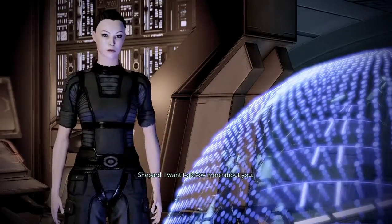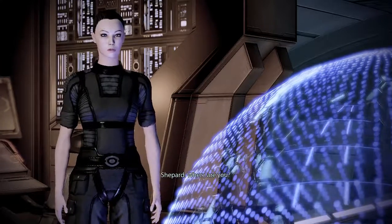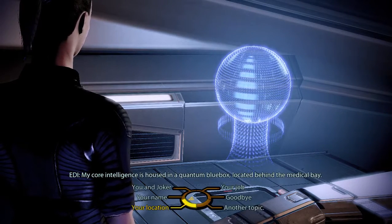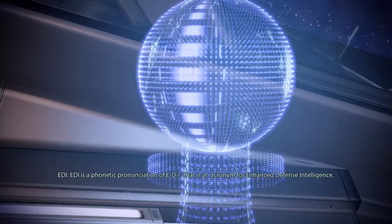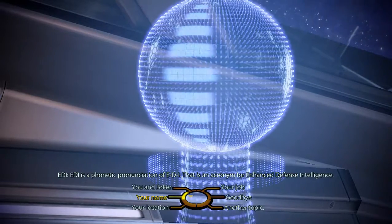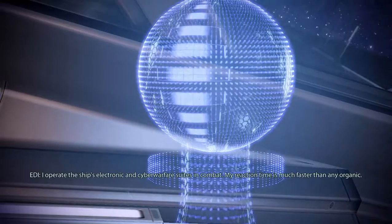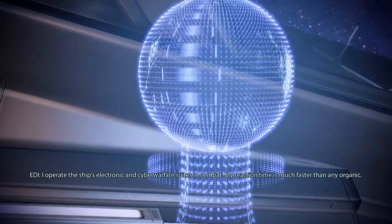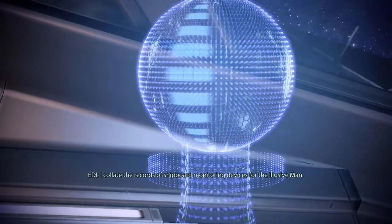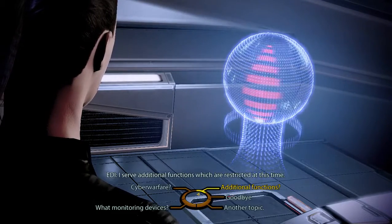I want to know more about you. Do you have a specific inquiry? Where are you? My core intelligence is housed in a quantum blue box located behind the medical bay. EDI is the phonetic pronunciation of E-D-I — that is an acronym for Enhanced Defense Intelligence. What do you do aboard the ship? I operate the ship's electronic and cyber warfare suites. In combat, my reaction time is much faster than any organic. I collate the records of shipboard monitoring devices for the Elusive Man. I serve additional functions which are restricted at this time.